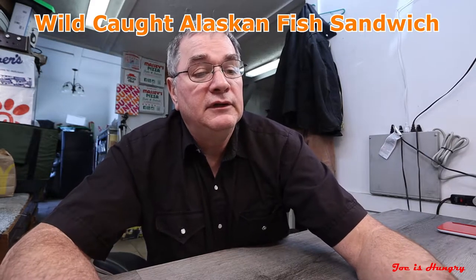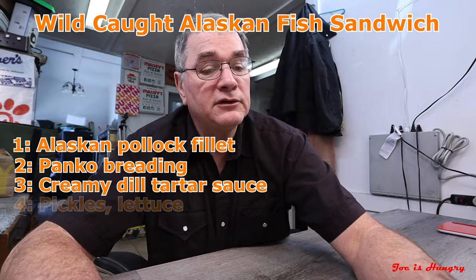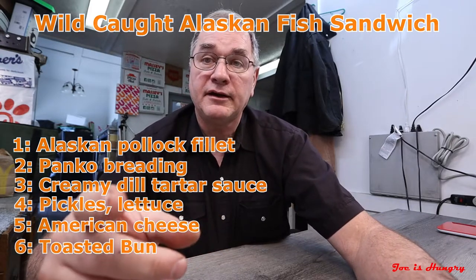Let's return to the studios of Joe is Hungry, located in the self-absorbed and well-known speed trap of Fairmount, Georgia. Today I've been up to Jasper at the Wendy's, and we're checking out their Lent special — it's called the Crispy Panko Wild Caught Alaskan Pollock Sandwich, and of course this is a limited time offer. The sandwich is made up of an Alaskan Pollock filet, panko breading, creamy dill tartar sauce, pickles, lettuce, all on American cheese.